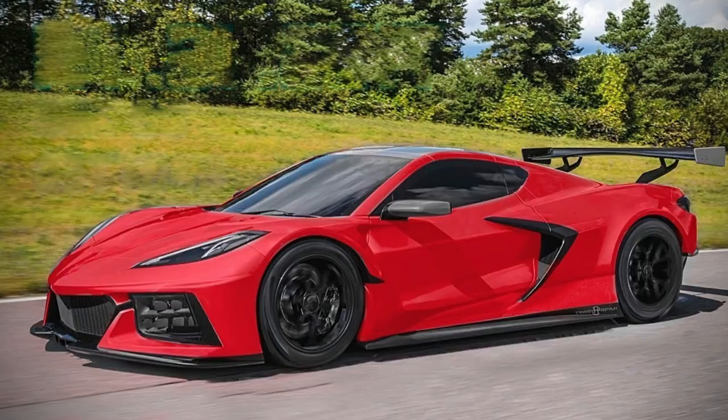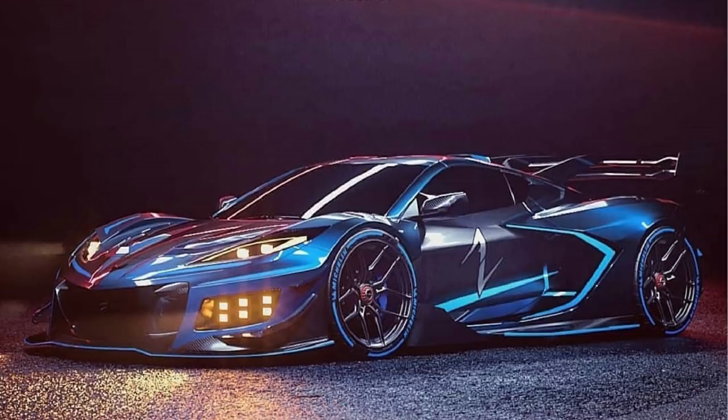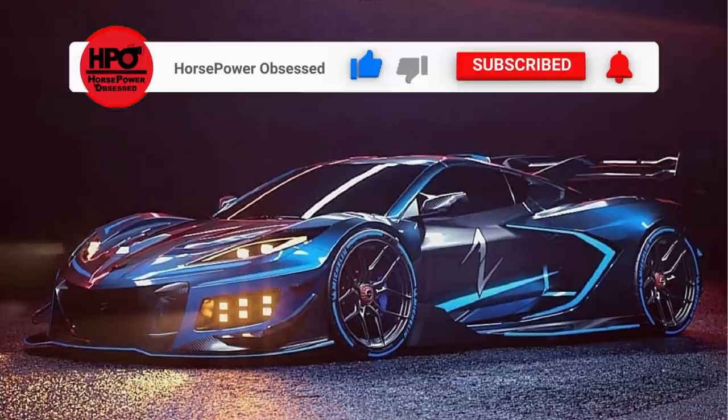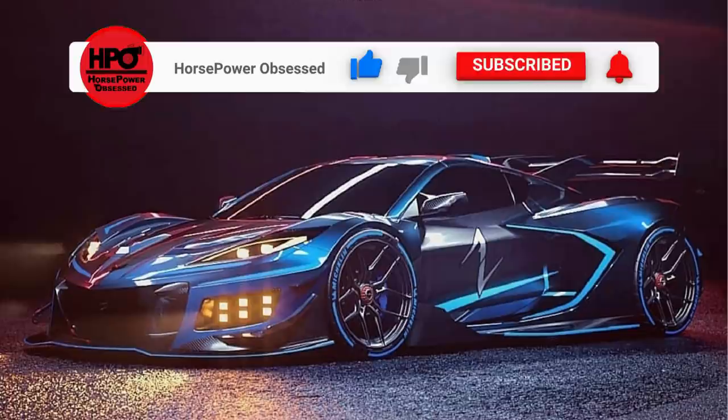That's going to do it for today's video. If you liked what you saw, please give me a big thumbs up and let me know in the comments below what your thoughts are on the updated E-Ray and Z06 horsepower and torque numbers. I personally think they make a lot more sense, but let me know what you think. If you have any questions, leave them down there — I'll read them and make sure you get an answer. If you haven't subscribed yet, please do — I'm going to have loads of C8 and C7 Corvette information you are not going to want to miss. I'll catch you in the next upload.